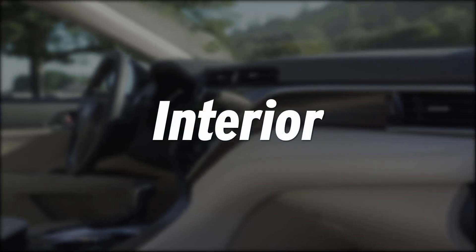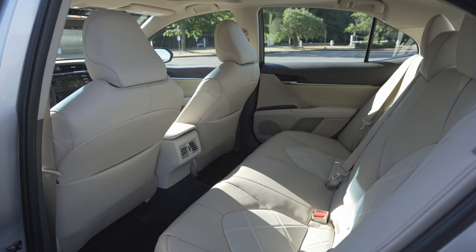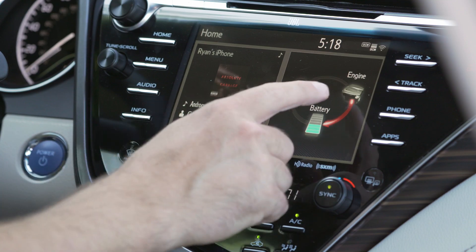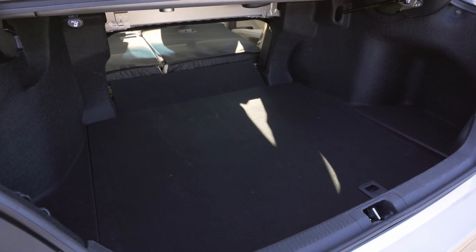Now let's look inside the cabin. The Camry was fully redesigned for the 2018 model year and the new bold styling carries over to the interior. While it doesn't feature the womb-like quiet of a true luxury car, the dramatic lines of the dash, well-integrated central display, and great material quality make it a very pleasant place to be. In the trunk, you'll be able to carry about 15 cubic feet of cargo.